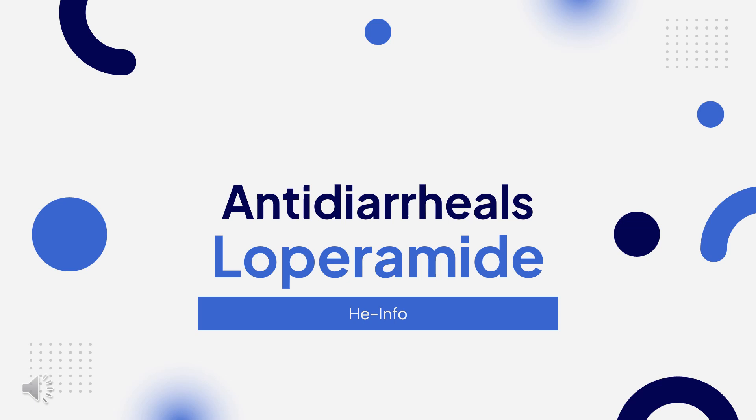In this video, let's find out: What is loperamide? What is loperamide used for? Contraindications. What are the effects of taking loperamide? How does loperamide work? How to use loperamide?